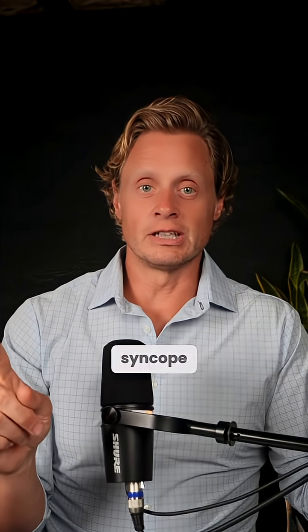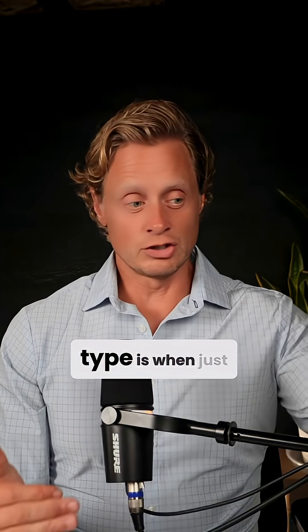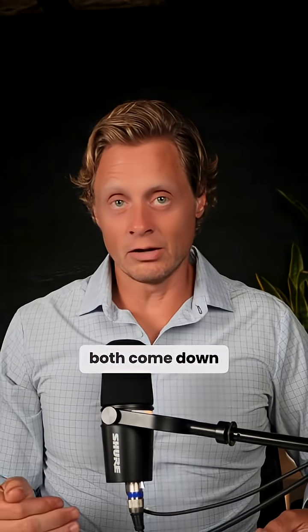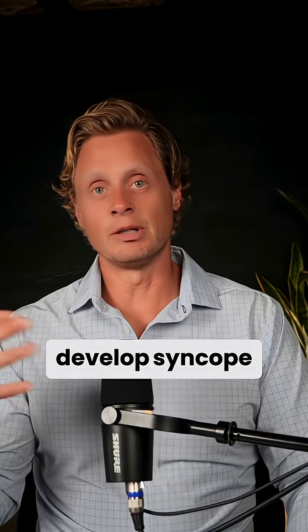There are different types of vasovagal syncope. The vasodepressor type is when just the blood pressure comes down. The bradycardic type is when just the heart rate drops down. And when they both come down, that ultimately leads to a drop in cerebral perfusion.